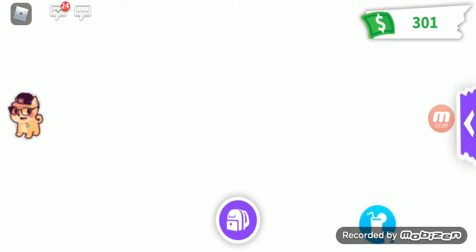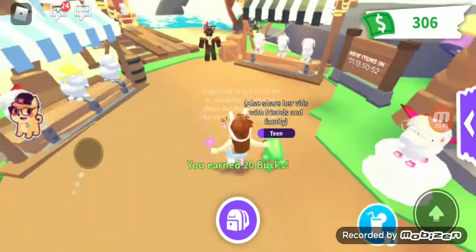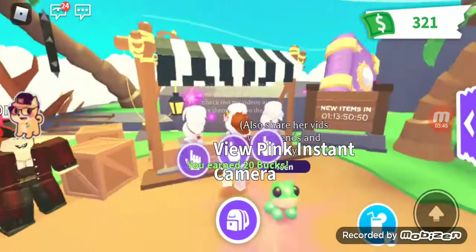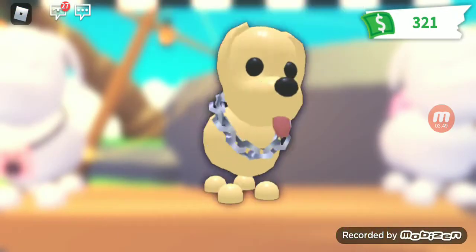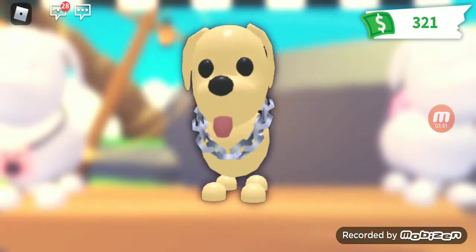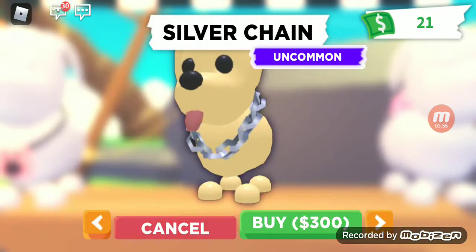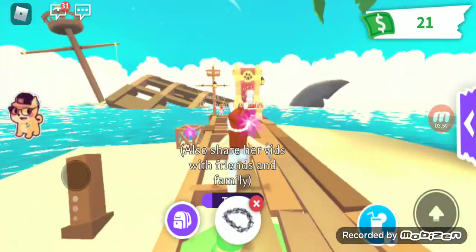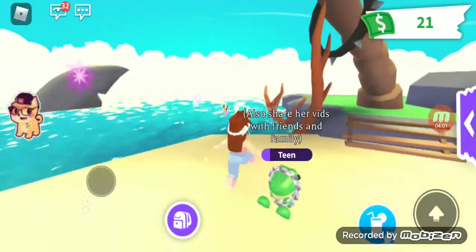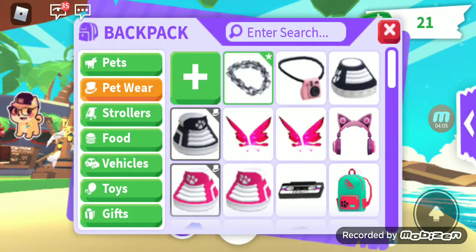Okay, so now we have enough money and I'm going to the pet shop. I have $301. Oh my god, yay! Let's go. Okay — silver chain. That's the only one I need to buy. I'm gonna buy it right now. Yay! So now I have $21 left. I'm broke, but that's fine.